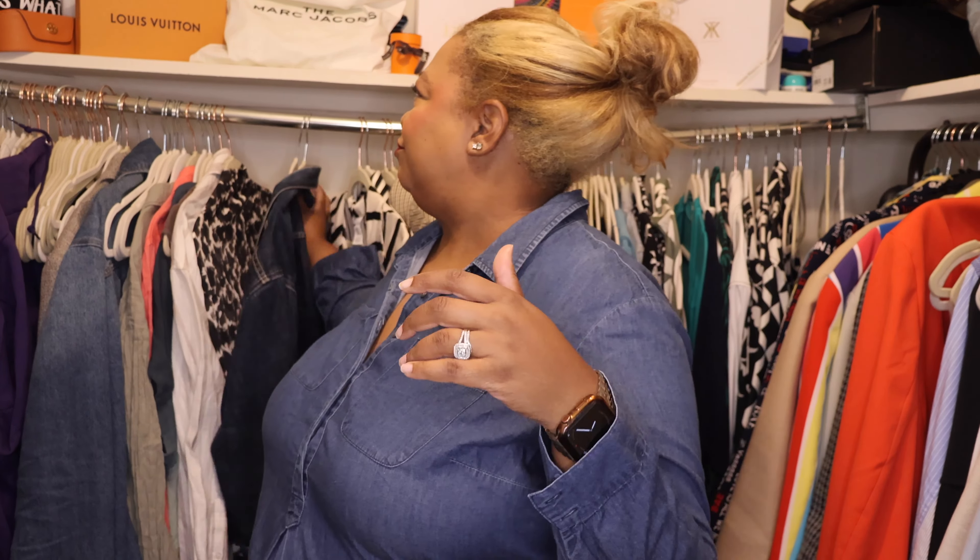Alright guys, those are our looks for the week — very rainy looks, but listen, we still have to go to work. Hopefully I've inspired you or helped you come up with some outfits to wear. When it's raining, just throw on a dress! Thank you so much for watching — make sure to like, comment, be social on social media, and subscribe if you enjoyed this video. See you in my next one!